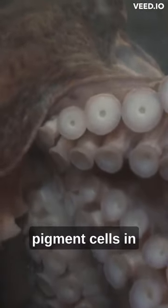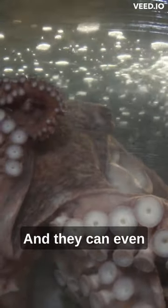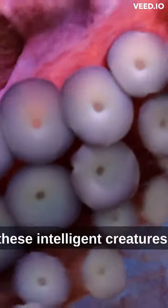Octopuses have specialized pigment cells in their skin called chromatophores that allow them to change their color, and they can even change the texture of their skin to mimic their surroundings. It's just one of the many fascinating abilities of these intelligent creatures.